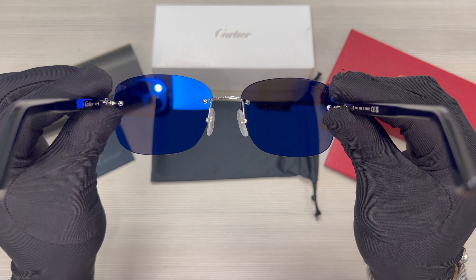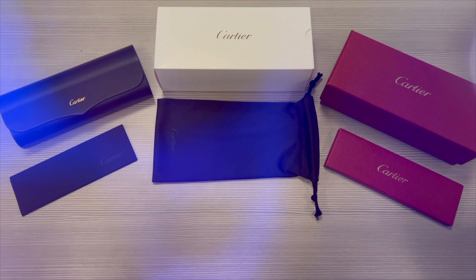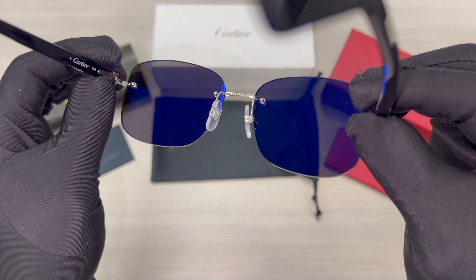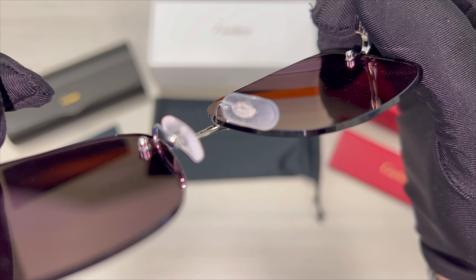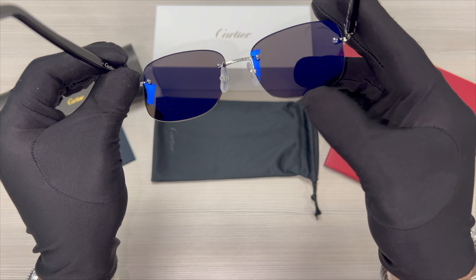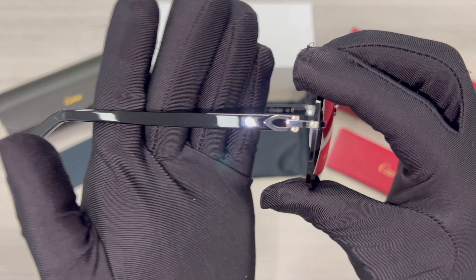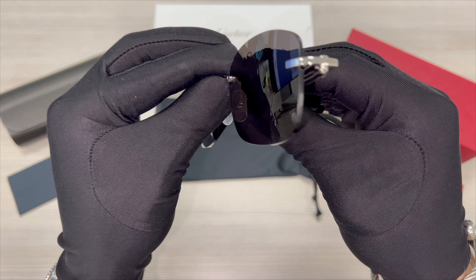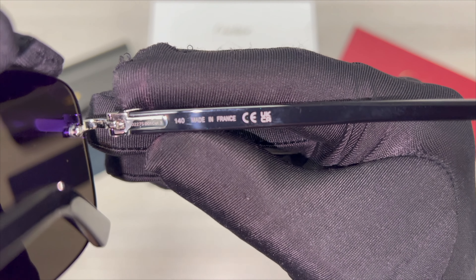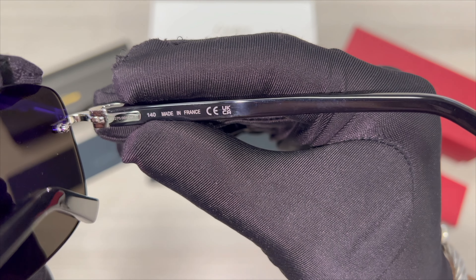This is the inside of the frame, and this is what you see when wearing the frame. On its nose pads, you'll find the Cartier emblem in silver. On its inner right temple is the dimension of its temple, which is 140, and that it's made in France, and the serial number.